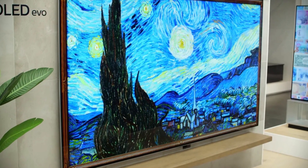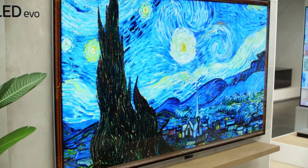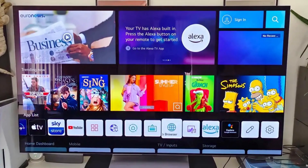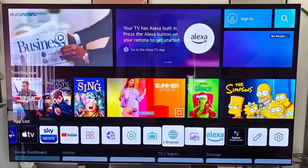In short, the LG G2 series is one of the best home entertainment options on the market, and it's a great choice for anyone looking for a top-of-the-line OLED TV. With its impressive performance, sleek design, and access to your favorite streaming services, you won't be disappointed.